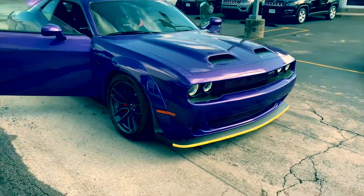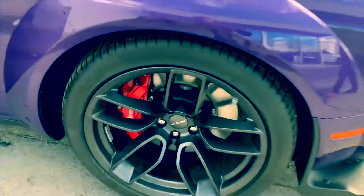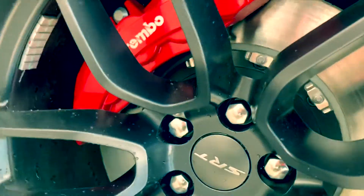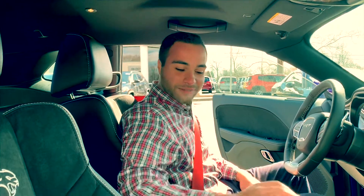You got the Brembo brakes, the nice wheels and everything on here — this thing is sweet. I'm Tony with Lebanon Chrysler Dodge Jeep Ram, and this is a 2019 Red Eye Dodge Challenger. It has the suede seats.